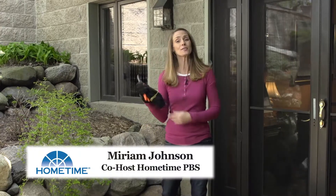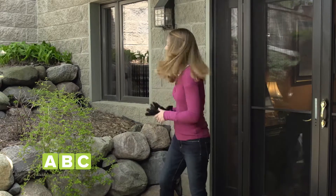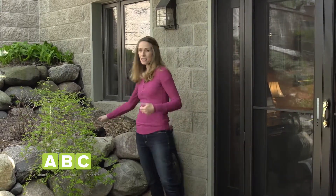Hi, I'm Miriam Johnson, co-host from the TV series Home Time. Well, it's that time of year again — a time of year when sneezing, itchy eyes, headaches, sore throats, and ear infections can all come on fast. Certain times of year can be debilitating for some people. You miss school, work, and life can be miserable.